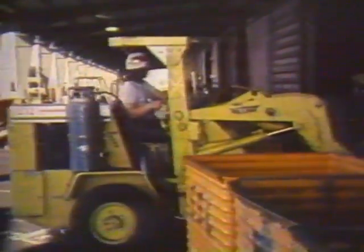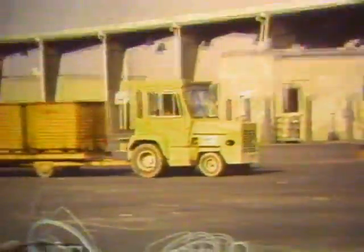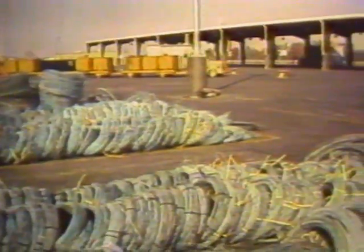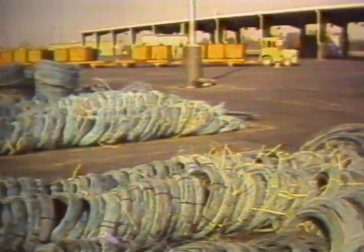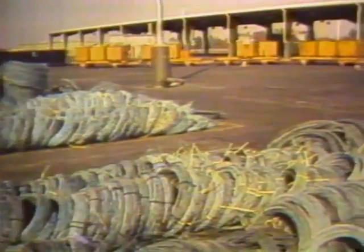Both trailer trucks and boxcars are unloaded by forklift trucks. The great bulk of the scrap is loaded into metal bins — big orange cubes about four feet on each side. Scrap is sorted before processing and stored according to class in a four-acre staging area edged by the loading docks.